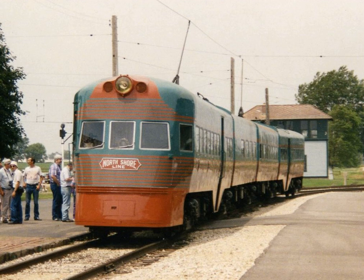801–802 is currently being restored to its early 1960s operating condition at the Illinois Railway Museum in Union, Illinois. Updates on the restoration can be found on the liner's Facebook page, 'Campaign for the Electroliner'. 803–804 is preserved at the Rockhill Trolley Museum in Orbisonia, Pennsylvania. It is a running liner though it has not been restored.